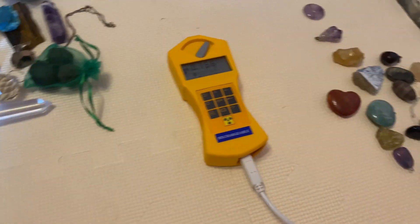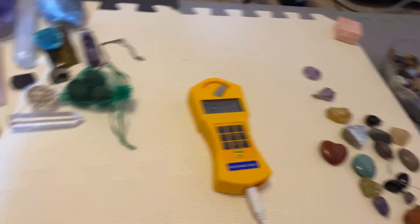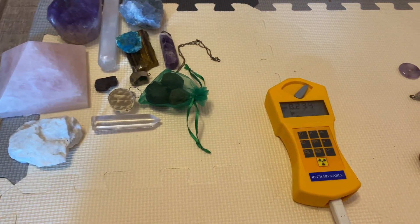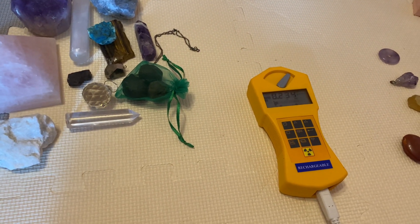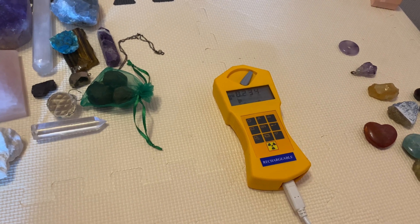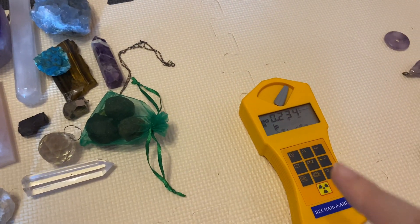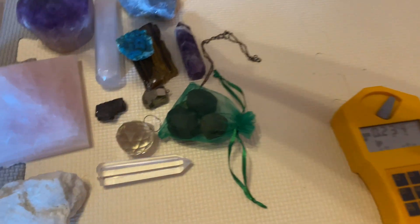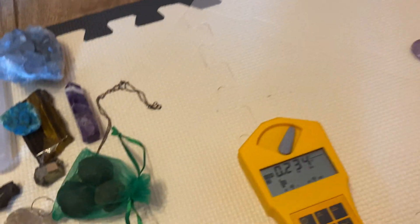In this video I've decided to test how radioactive gemstones are. I tested them and came to the conclusion that they're not radioactive — they just have more or less potassium in them. When a gemstone has potassium, it shows as more radioactive, but the radioactivity reading drops off.